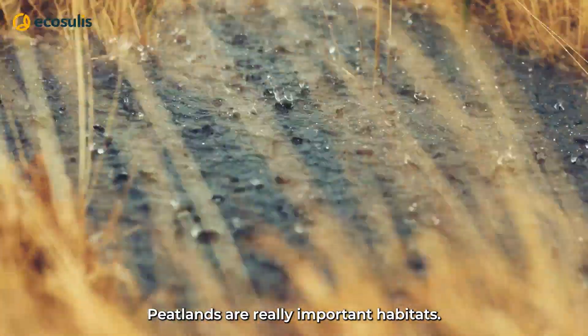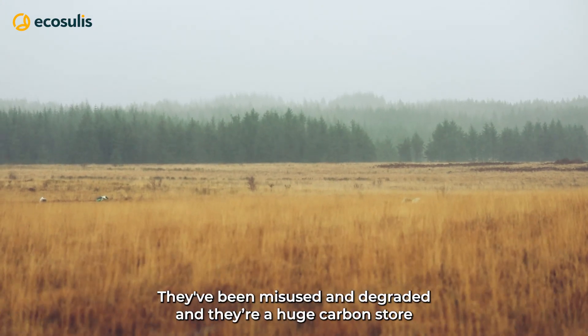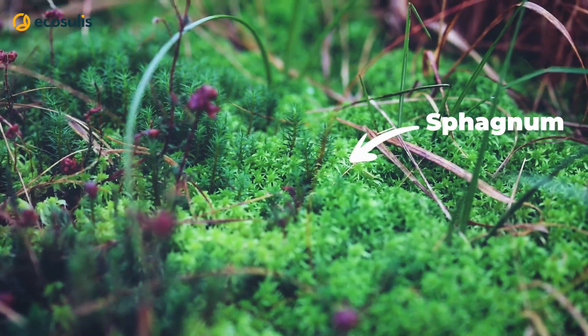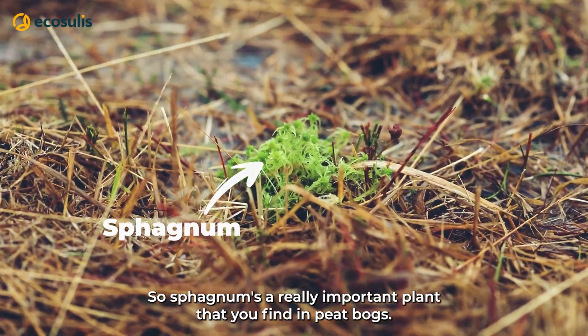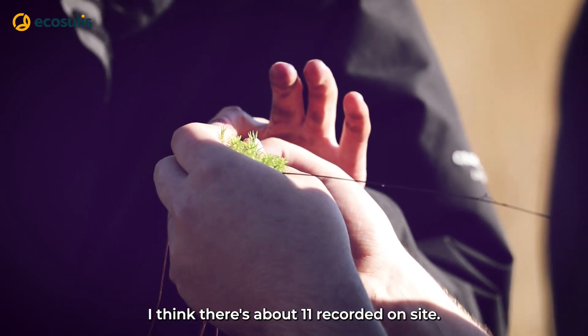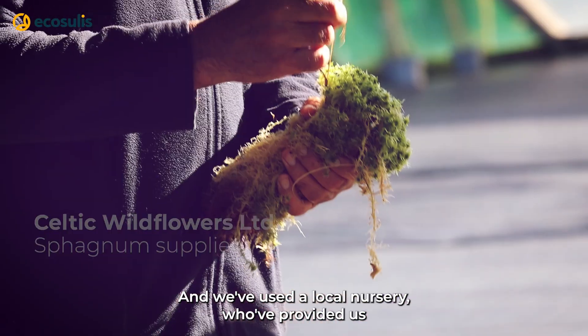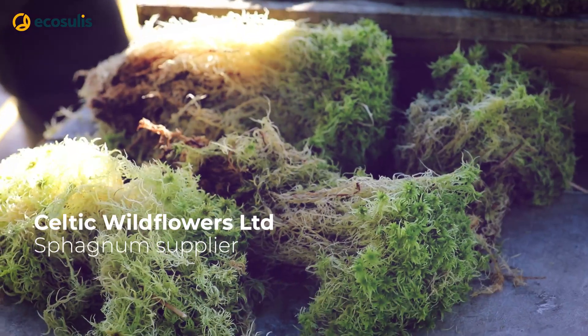Peatlands are really important habitats. They've been misused and degraded, and they're a huge carbon store with really unique associated species. Sphagnum is a really important plant that you find in peat bogs. There are about 11 species recorded on site and we've used a local nursery who provided us locally and sustainably sourced sphagnum.